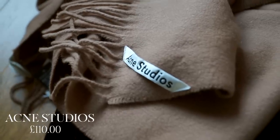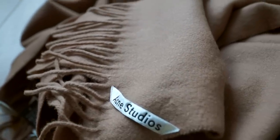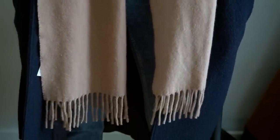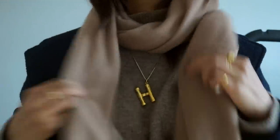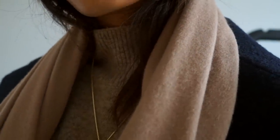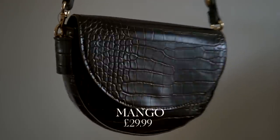I had been lusting after an Acne Studios scarf for a while, so I finally took the plunge with it getting a little bit colder, and I don't regret it at all. It's so warm, something that I literally have been able to throw over absolutely everything. The color is perfect because it goes with navy but it also goes with all the camel and neutral pieces that I own. I would really say it's worth the investment because you can get so much wear out of it — the quality is incredible and it's just a really safe buy.